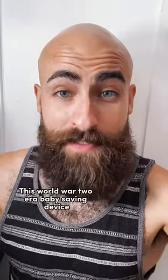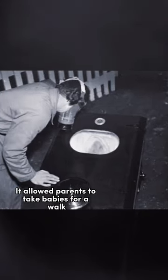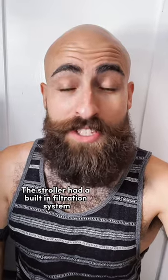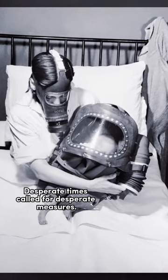This World War II era baby-saving device will shock you. It's called a gas-proof pram. It allowed parents to take babies for a walk in relative safety. The stroller had a built-in filtration system that would keep the baby safe from a gas attack. Desperate times called for desperate measures.